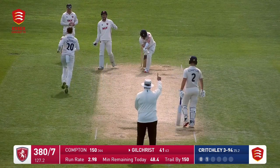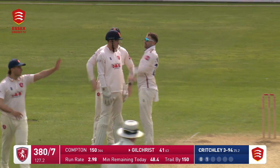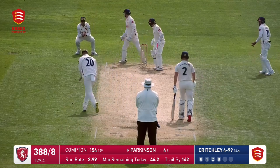Gilchrist on strike, and the finger goes up — I believe he's edged that, and it's gone straight into the hands of Pepper. Hampshire has won. Critchley in again, and it's been caught.